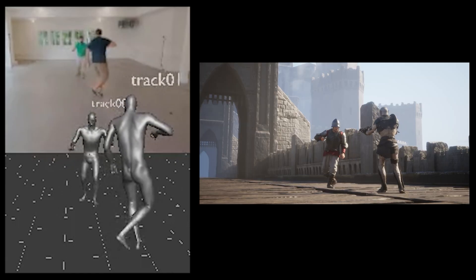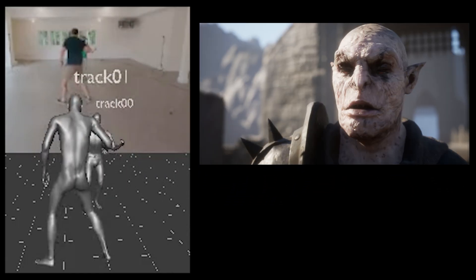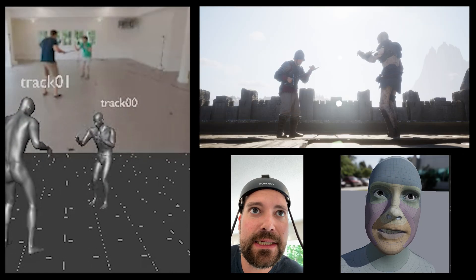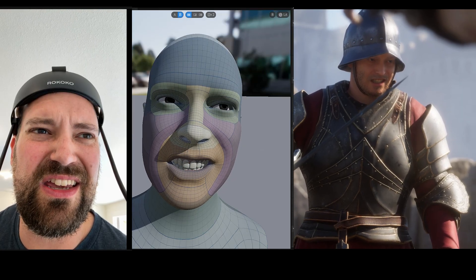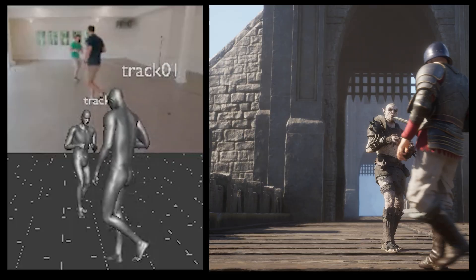We're using Move AI, a camera-based, markerless, suitless motion capture system combined with Unreal Engine's MetaHuman Animator face animation pipeline. The idea behind this test was to capture two actors' body and face performances simultaneously to achieve genuine interactions, eyelines, and timing between the actors.